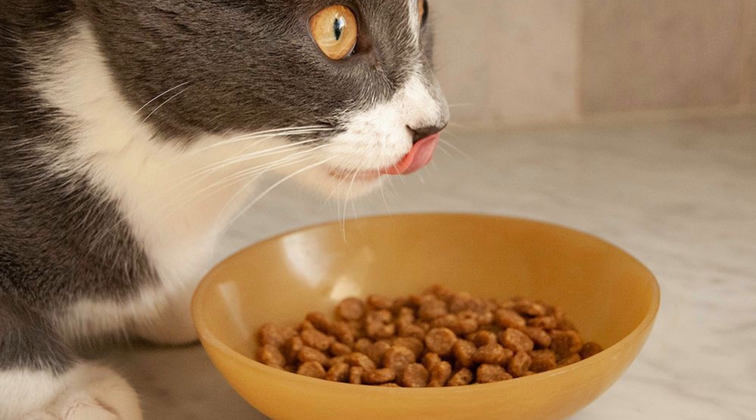Overall, Purina Frisky's Indoor Delights Dry Cat Food is a decent choice for pet owners looking for an affordable, well-rounded dry cat food option. However, as with any pet food, it's always a good idea to consult with your veterinarian to ensure that it meets your cat's specific dietary needs.